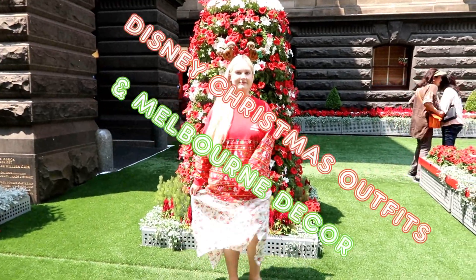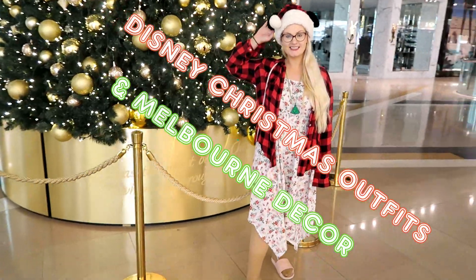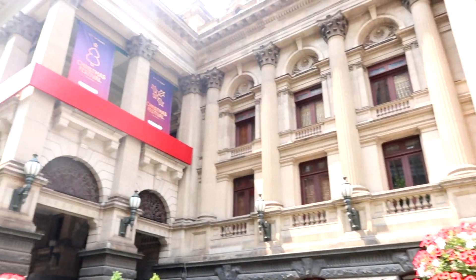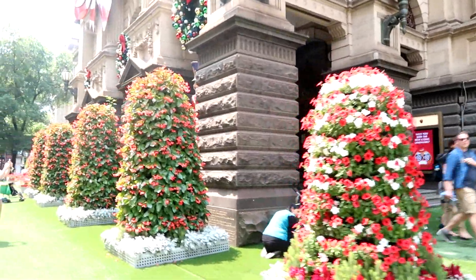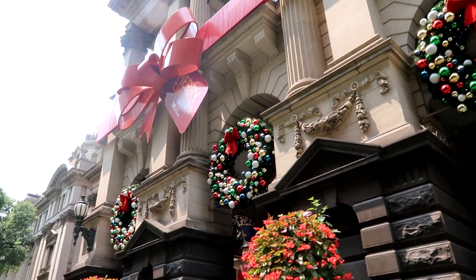There are some beautiful decorations in Melbourne around Christmas time and I wanted to put together some Disney-inspired Christmas looks to go along with them. Let me show you what I came up with this year. Hey guys, Kelly here and welcome back to my kingdom, and welcome to our first Melbourne Christmas location which is the Melbourne Town Hall.